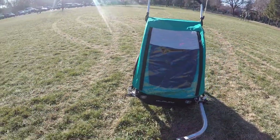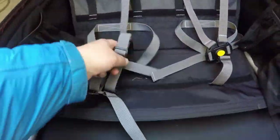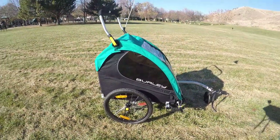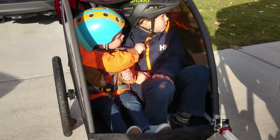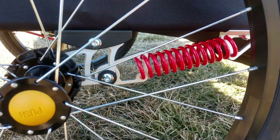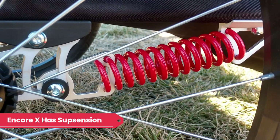Unlike some higher-end models, the Honeybee is lacking some of the amenities like premium seat cushions and suspension, but at the end of the day it's a safe trailer that provides the primary function of a bike trailer, along with a few amenities. The Encore X, on the other hand, does offer suspension and premium cushions at a far cheaper price than competitors.